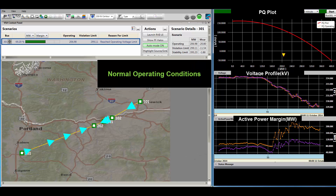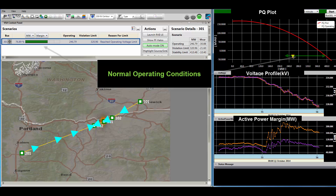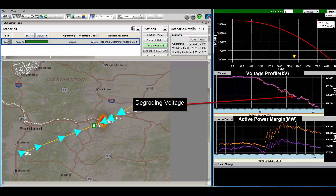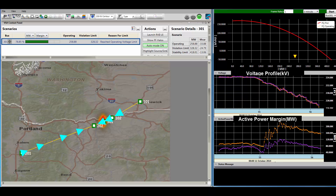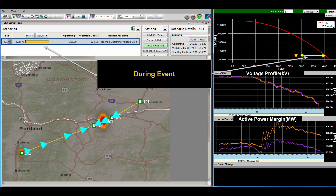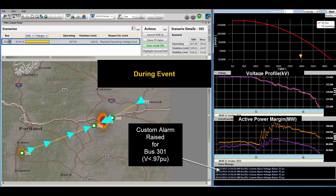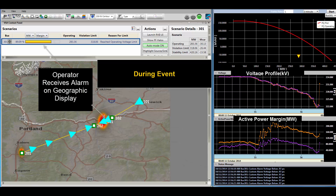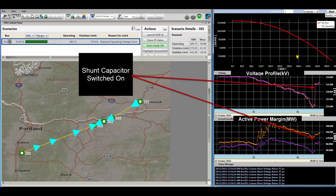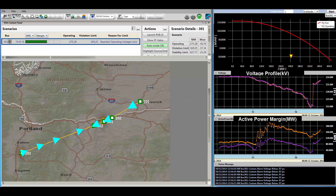Initially, we see normal operating conditions with adequate megawatt margins. However, we soon observe a degrading voltage trend, also seen as a voltage contour profile indicating the location of the low voltage condition. At the same time, we see the megawatt margins drop. The corrective action here is to switch on a shunt capacitor, which restores the voltage and megawatt margins return to safe operating levels.